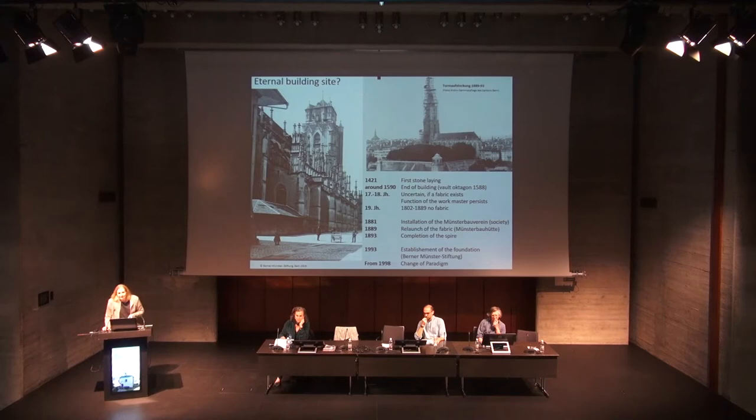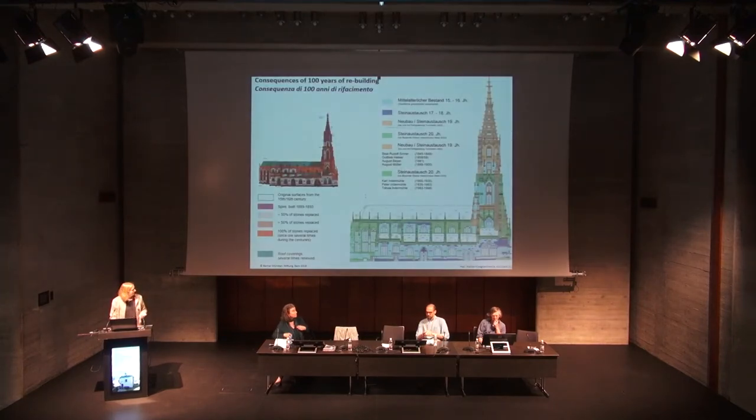The Fabrica did what they could best do after the completion of the spire in 1893 — they continued rebuilding the cathedral. They were good stone masons and sculptors and replaced one stone after another. As you can see the effect of the constant renewal on the southern façade: everything in red has been replaced once or several times since the 16th century until the 19th, and a whole lot of stones — the green ones — have been replaced in the 20th century. In 1998 we thought we couldn't continue like this, because otherwise we'd have a cathedral from the 20th century and no longer a medieval building. So we changed the paradigm, we changed the strategy.